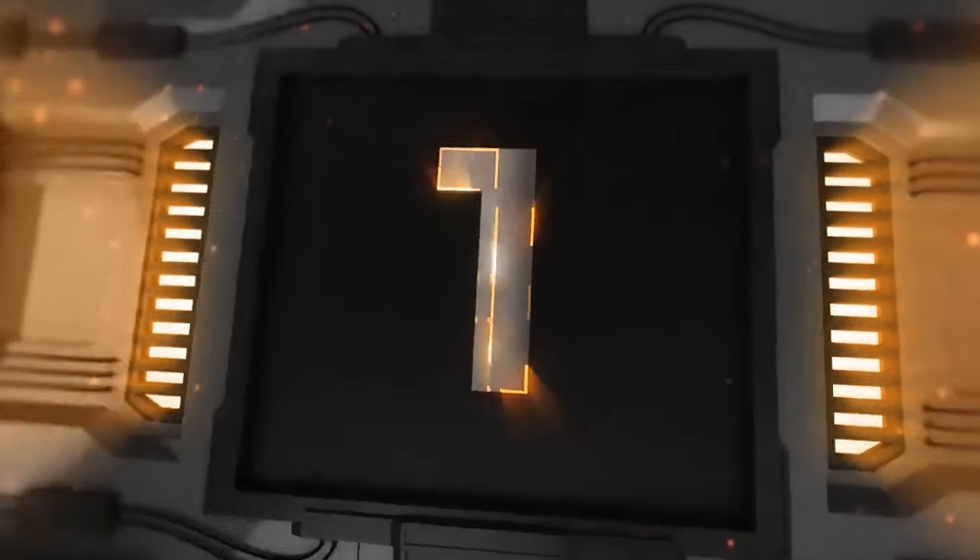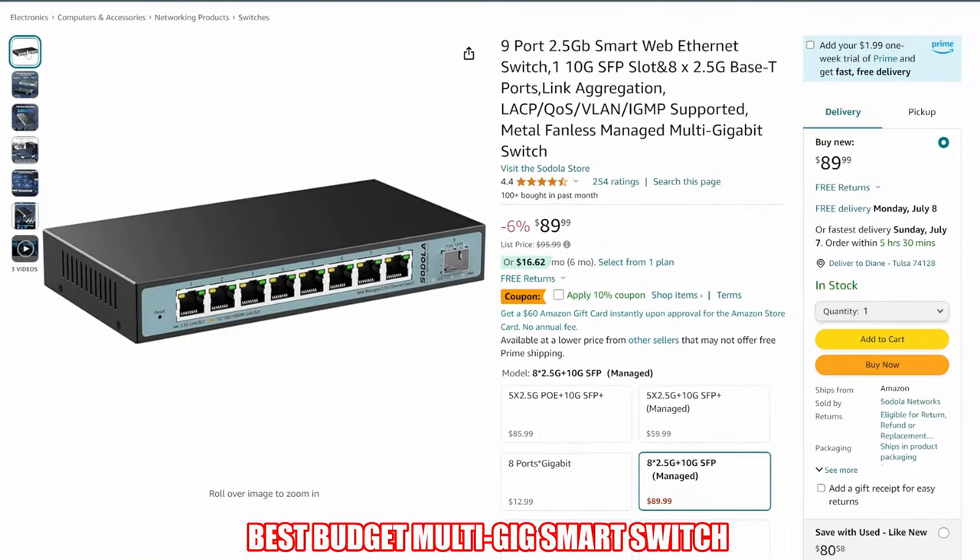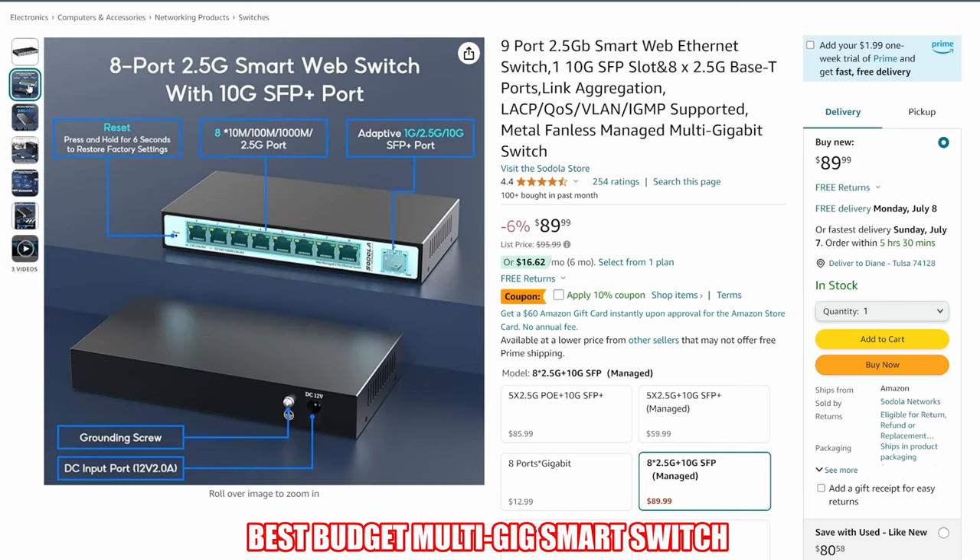If you like this video, make sure to give a thumbs up and share it. Alright, network switch number 1 is the Cedola 9-port 2.5GB smart switch, and this switch made our list because of the features and the price.